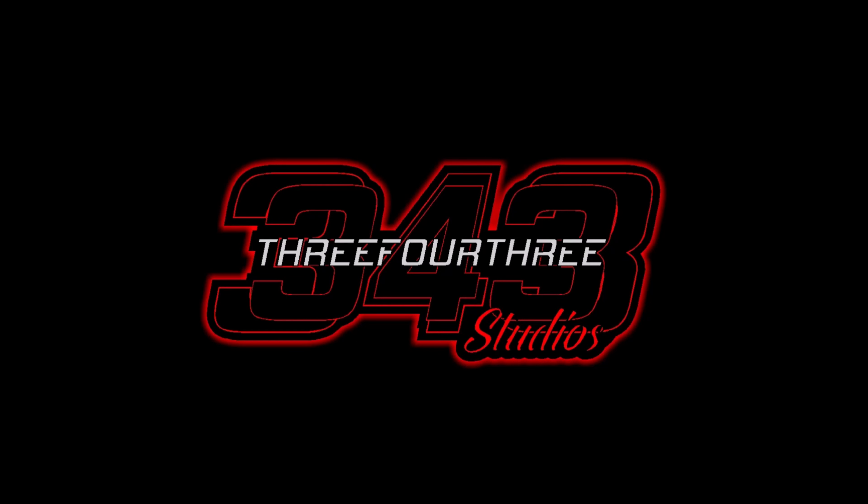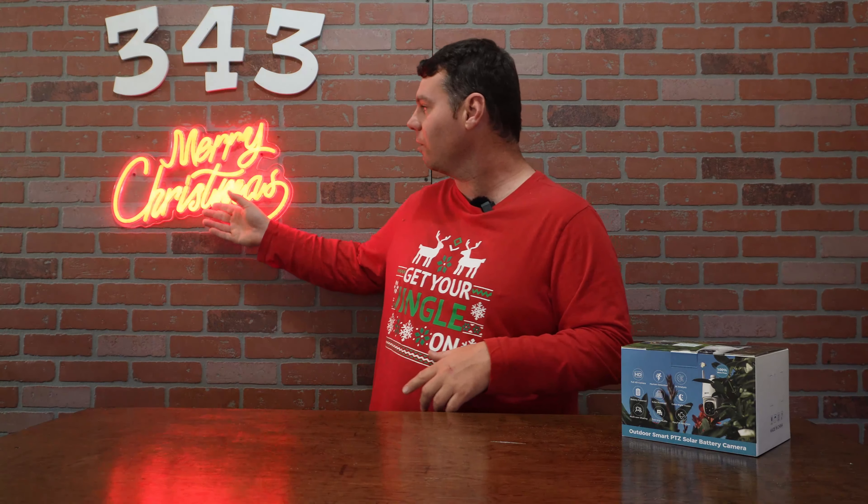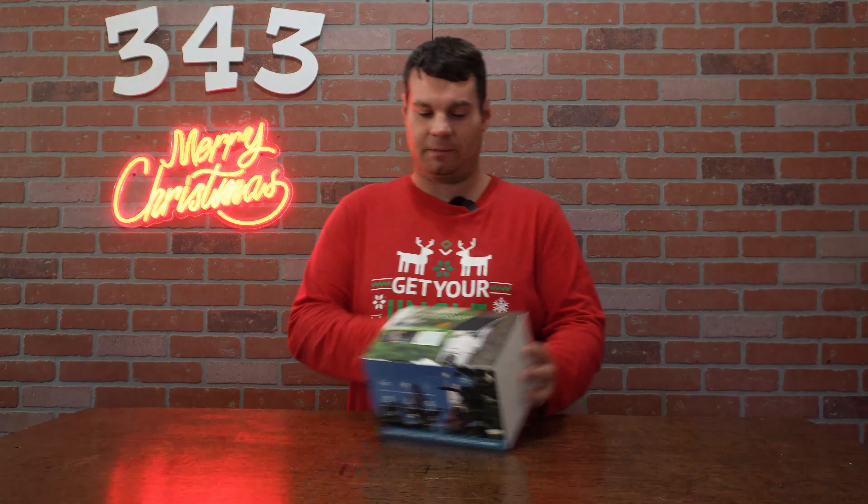This video is made possible by 343 Studios. Hey everyone, welcome back to the channel — Nathan343 here. It's Christmas time and I want to wish each and every one of you a happy holidays and a merry Christmas. Here from 343 Studios we've got the Christmas tree right over here, and we've got our brand new neon 'Merry Christmas' sign that was donated to the channel — thank you to them for sending this very cool neon over.